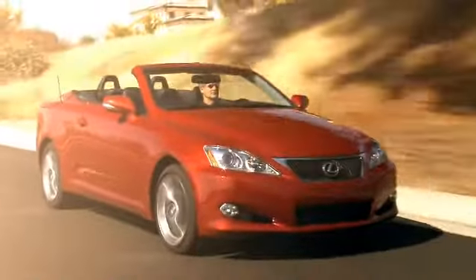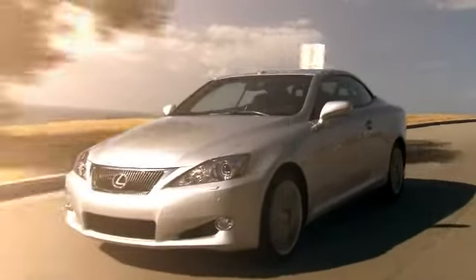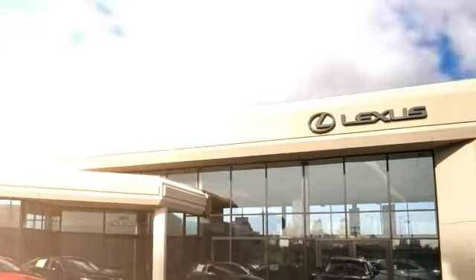From competitive pricing policies, to a qualified staff, to excellent service, you have our commitment. Experience the Putnam Advantage at Putnam Lexus. Call or email our friendly sales associates today.